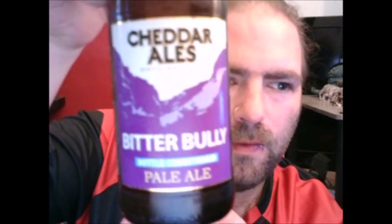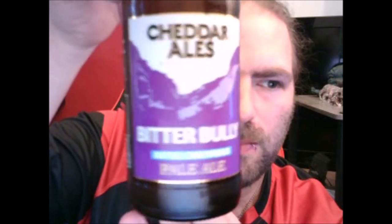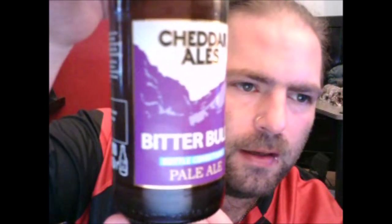There's the label. As with all Cheddar Ales, it's just a simple picture of Cheddar Gorge — this time in a purple design. This one comes in at 3.8%. And just having a quick look... it's Cascade, Amarillo, and Simcoe hops. All nice.